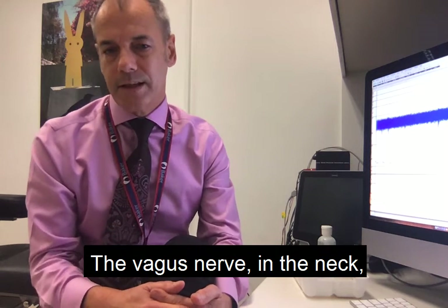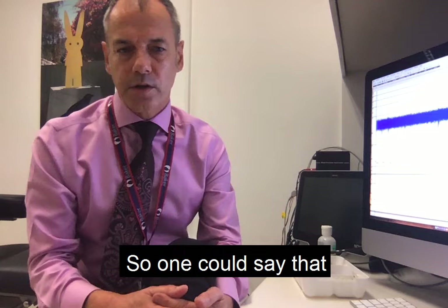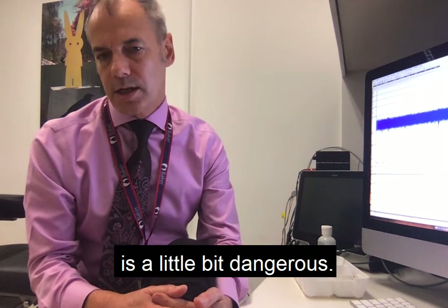The vagus nerve in the neck runs along the carotid artery and the jugular vein, so one could say that putting a very sharp needle into the neck close to the artery is a little bit dangerous.